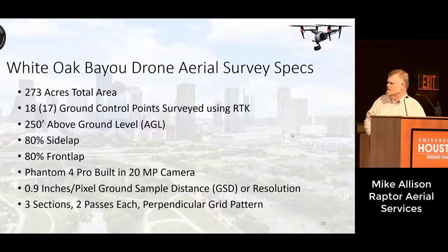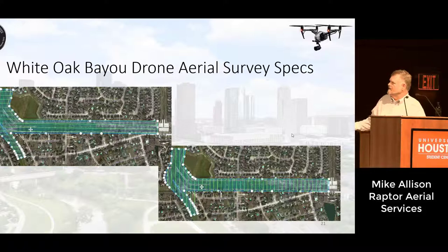We broke the survey into three sections because the FAA has a requirement called line of sight. I typically do not fly my drones over a half a mile, because you end up having problems with the remote controller and the drone. If you do reach the line-of-sight limit, you have to have visual observers with communication between the pilot and the observers. For the western section, we had visual observers with walkie-talkies so we always had the drone in visual contact. We did two passes each — a parallel pattern and then a perpendicular pattern — for the entire project area.